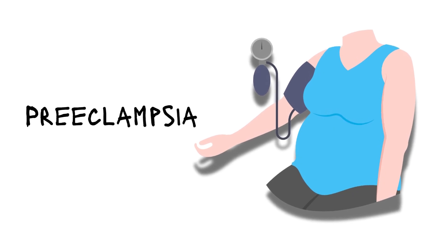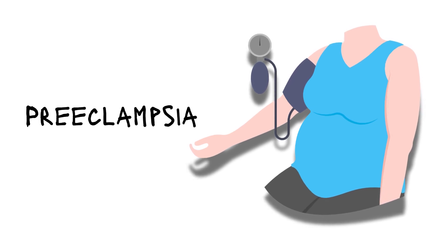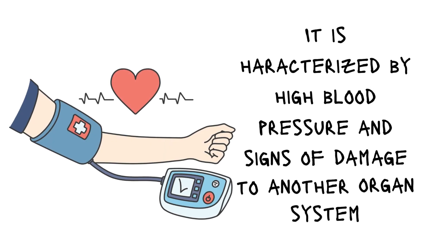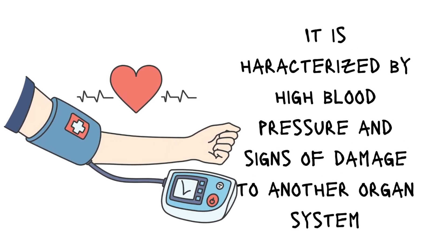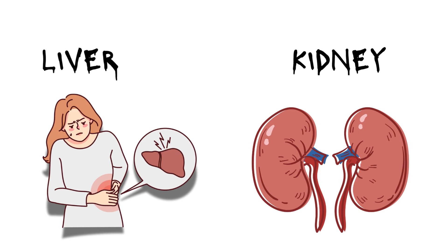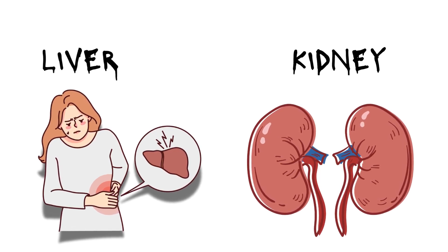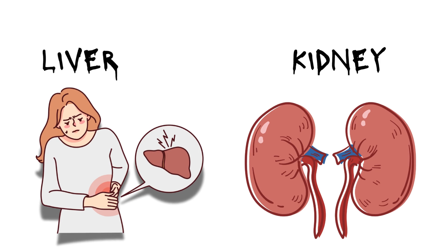Preeclampsia is a serious condition that can occur during pregnancy, typically after the 20th week. It is characterized by high blood pressure and signs of damage to another organ system, most often the liver and kidneys. It's crucial to diagnose and treat it early to prevent complications for both the mother and the baby.